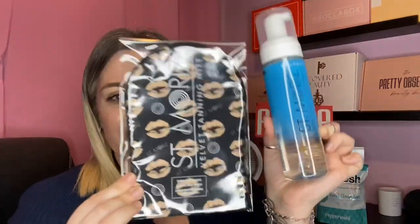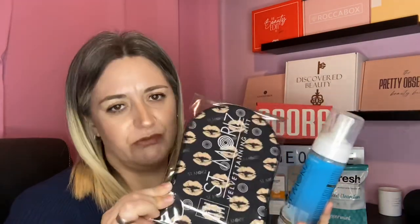The final item is actually two items — it's by the brand Saint Maurice. It's a gradual tanning mousse in the shade medium, with a no-mess streak-free finish with vitamin E. It's a nice full-size product at 200ml. I'm not really into tanning so this will go in a future giveaway box. And we have a tanning mitt by the same brand to go with it — I really appreciate the fact they've put both of them together, as a lot of boxes that give away tanning products don't think of that.